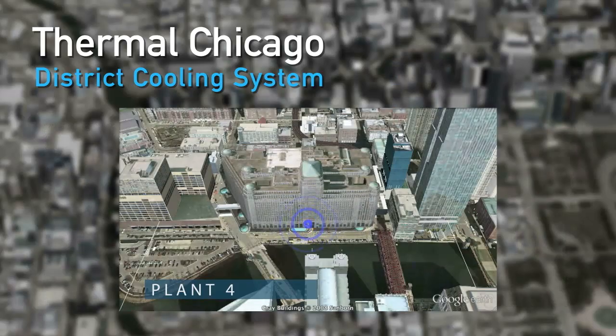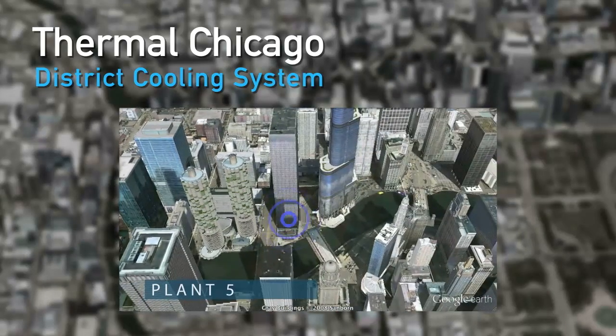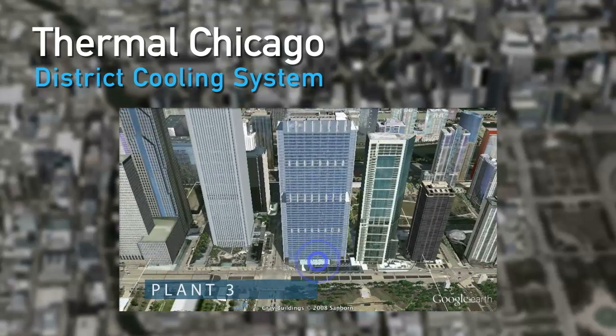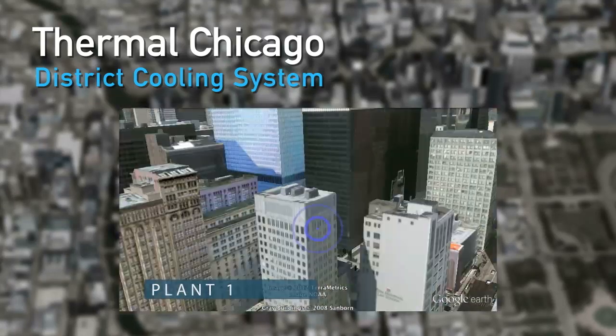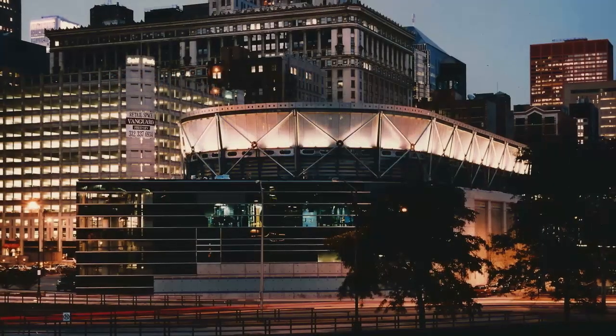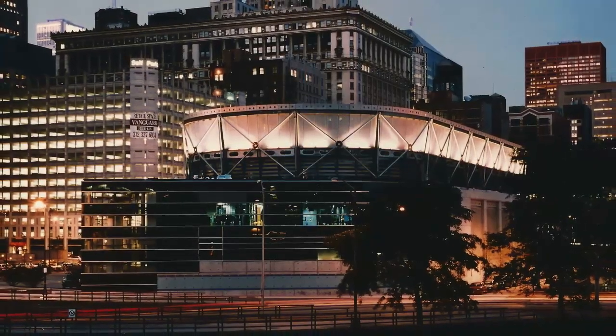This ice thermal storage district cooling system provides downtown Chicago with a highly efficient, cost-effective, reliable solution for their modern cooling needs. It's a practical way to provide downtown Chicago with a green cooling solution.